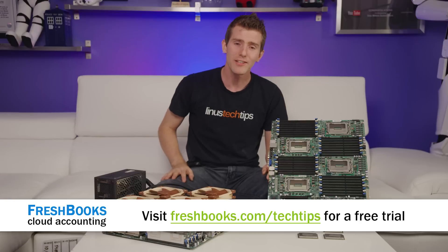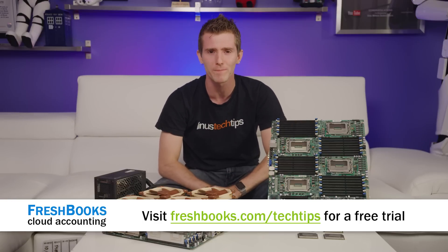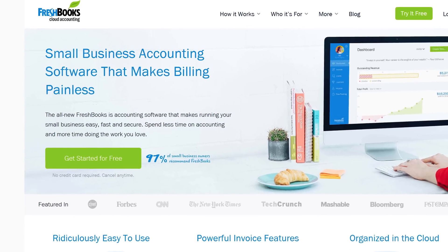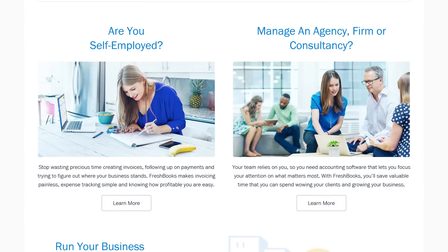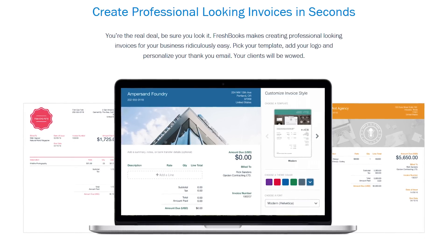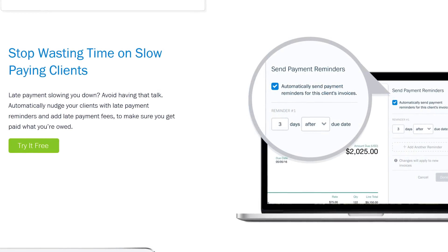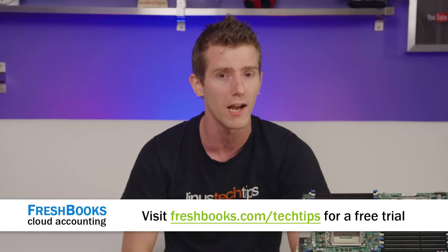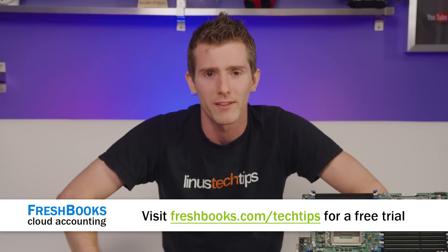Speaking of headaches, do you find yourself with a headache at the end of the day as a freelancer or small business owner? Freshbooks has got you covered. It's the small business accounting software custom built for how you want to work — a way to be more productive, more organized, and perhaps most importantly, get paid faster. You can create and send professional-looking invoices in less than 30 seconds, set up online payments with just a couple of clicks, and see when your client has seen your invoice. For an unrestricted 30-day free trial, go to freshbooks.com/techtips and enter 'Linus Tech Tips' in the how-you-heard-about-us section.